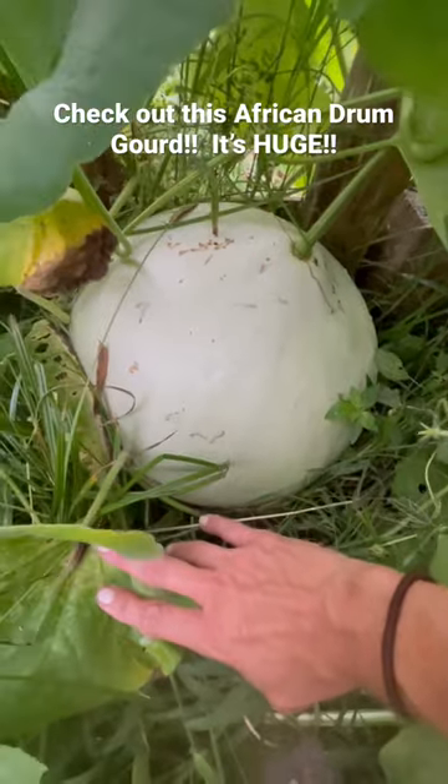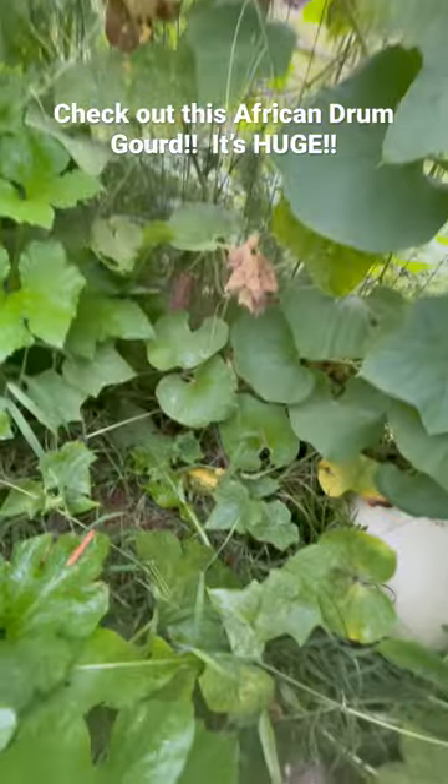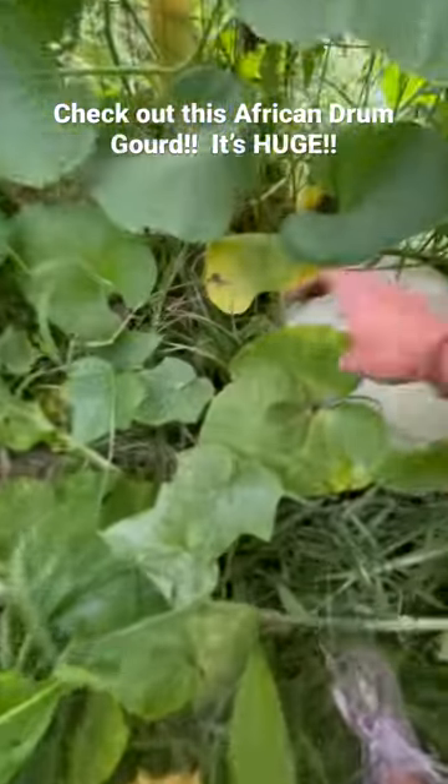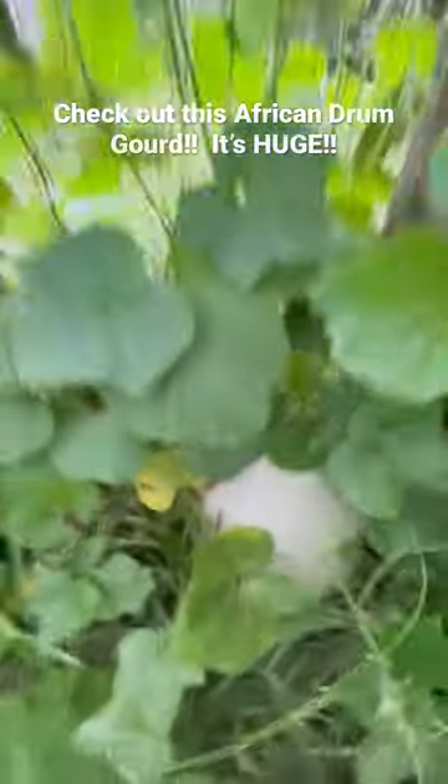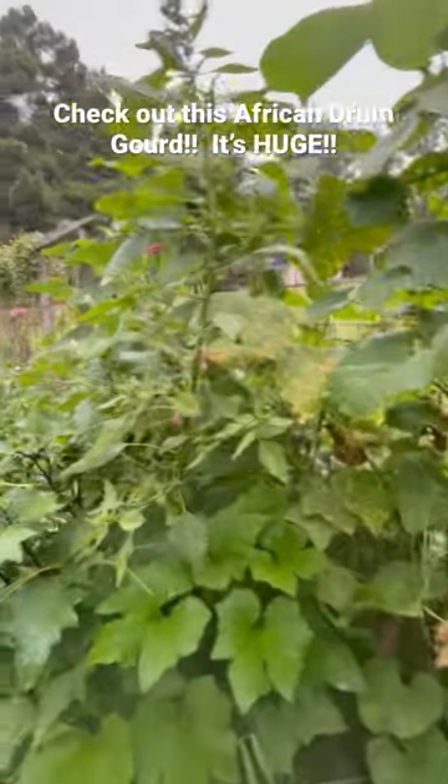I think it's going to double that size, or somewhere in that range. Pretty excited about this, it's looking great. So we'll see what ends up happening, but yeah, that's that African drum gourd that we grew, and this is all of its vines all around me. Pretty cool.